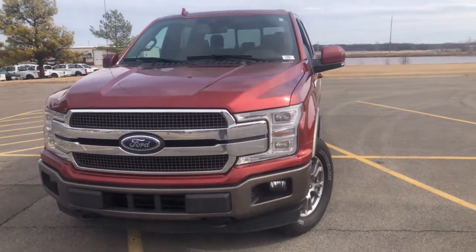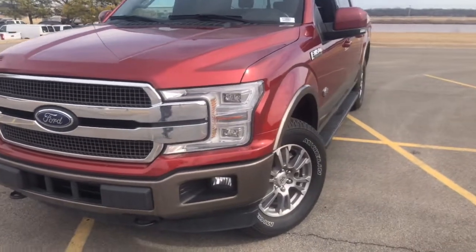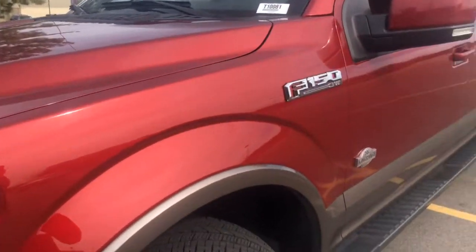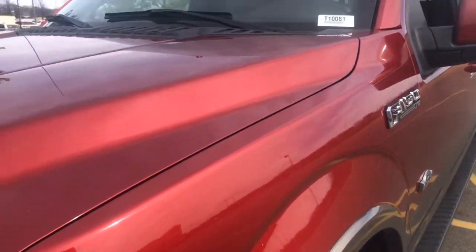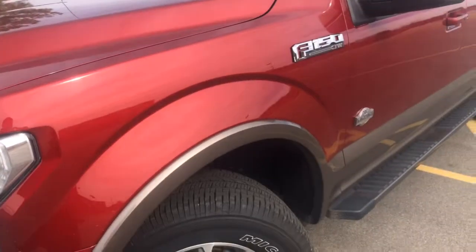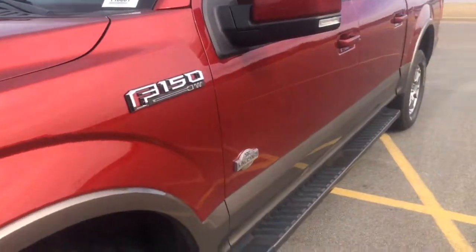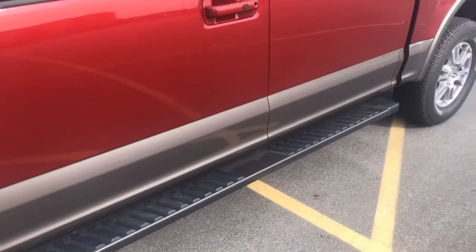As you can see, you do get this beautiful two-tone paint on it. It's got a painted front bumper, nice King Ranch wheels. It's beautiful. There are no dents or dings on this truck at all. It will have LED daytime running lights on it as well, and it is a King Ranch. As you can see here, it does come with running boards also.